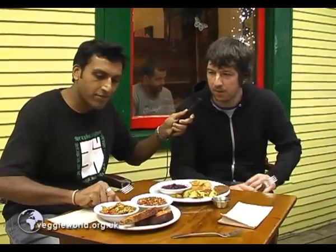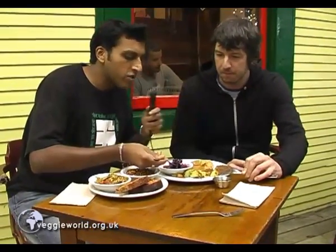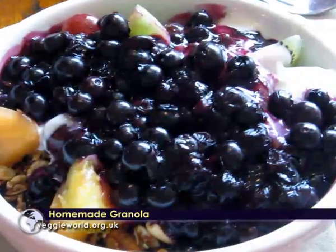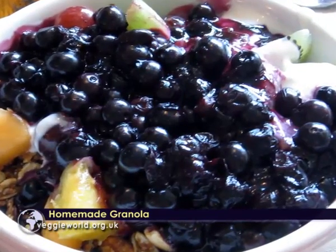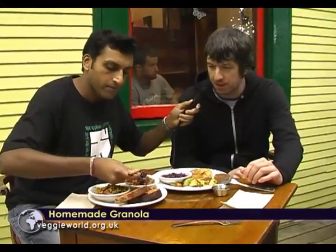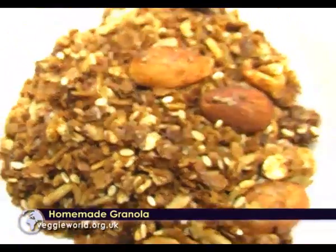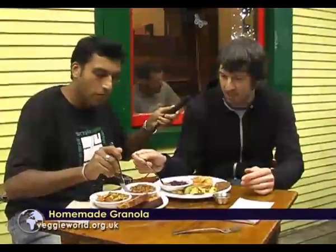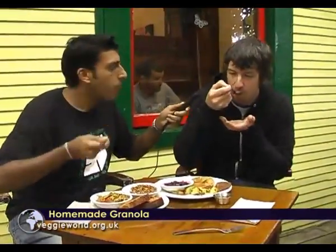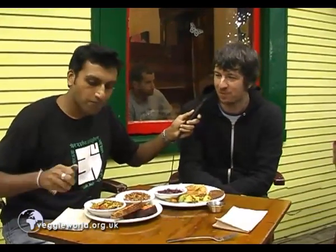Let's try some granola. Usually you have this with some kind of yogurt or milk or something. I'm going to try some with the blueberries — that's a popular combination too. Granola and blueberries. That's a good granola — it is really nice.